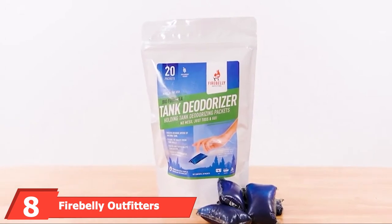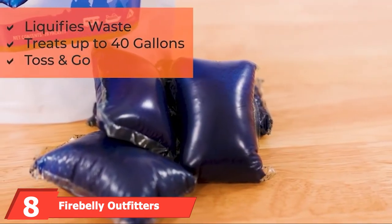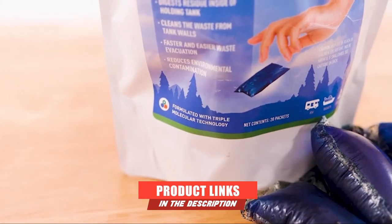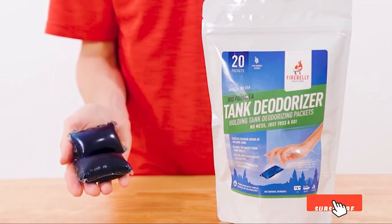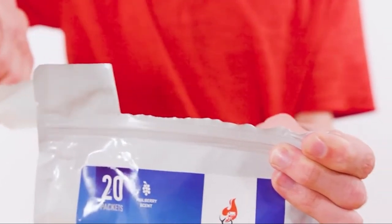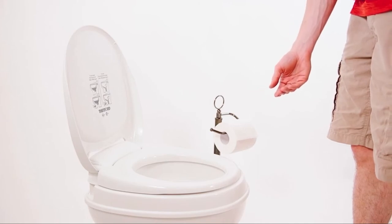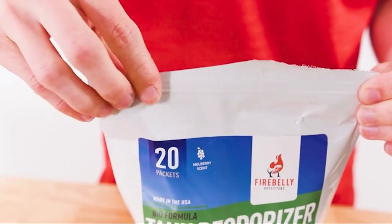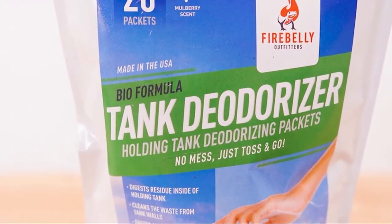The number 8 position is held by Firebelly Outfitters RV Septic Tank Treatment — the septic tank treatment of the 21st century. It is adequately scented, easy to use, and environmentally friendly at its core. The deodorized tablets are targeted at entities that may disrupt the flow of waste, so the flow of waste water through RV sewer hose kits and other components is eased. The formula is also incredibly easy to use.